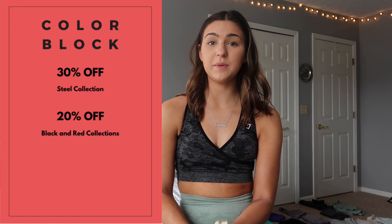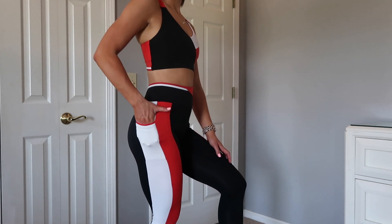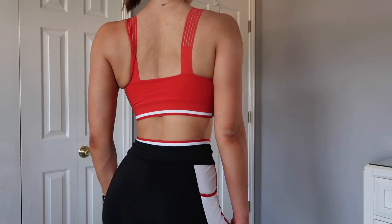The last collection we're going to talk about is the Colorblock collection. This comes in three different colorways. I think these are super cute and these leggings have pockets, so if you're looking for something with pockets definitely check this out. I love these sports bras. If you are somebody with a larger chest, these are pretty compressive and will hold you in — these are probably the most compression-y sports bras I have from Gymshark. So if you have a larger chest, this is the way to go.